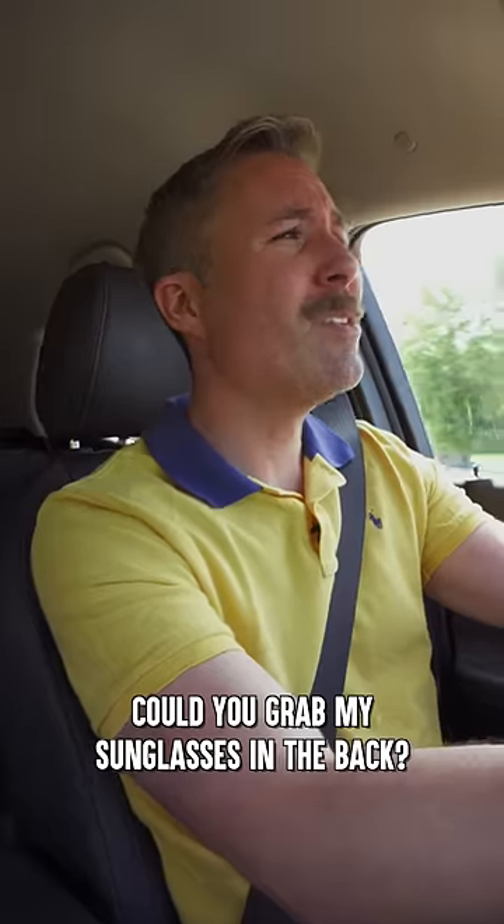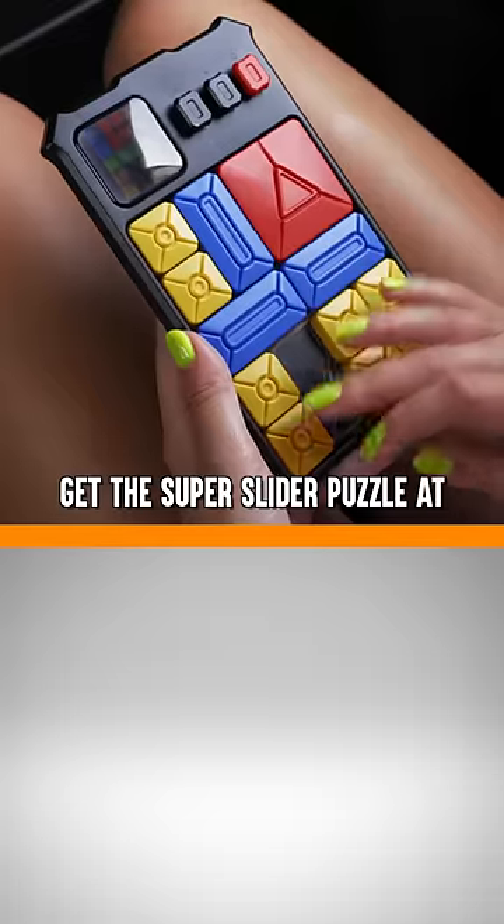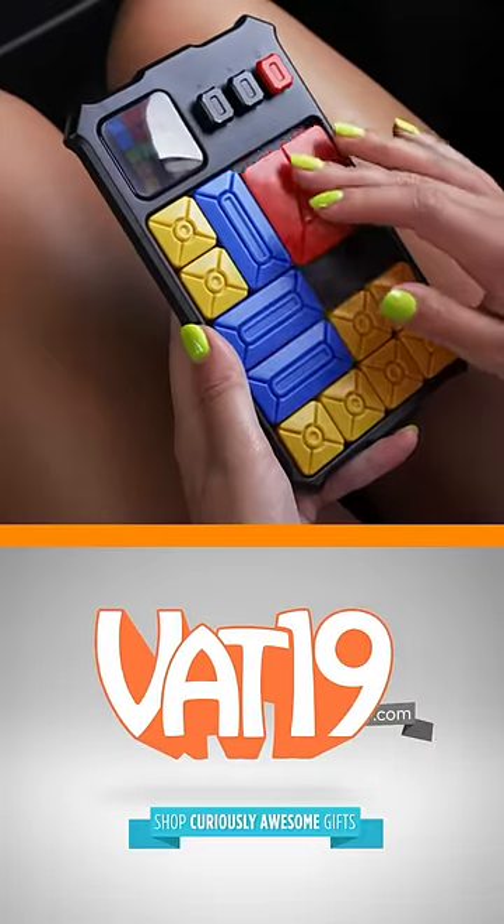Hey, pumpkin, when you're done with that game, did you grab my sunglasses in the back? Should be under the emergency hammock. Get the Super Slider Puzzle at VAT19.com.